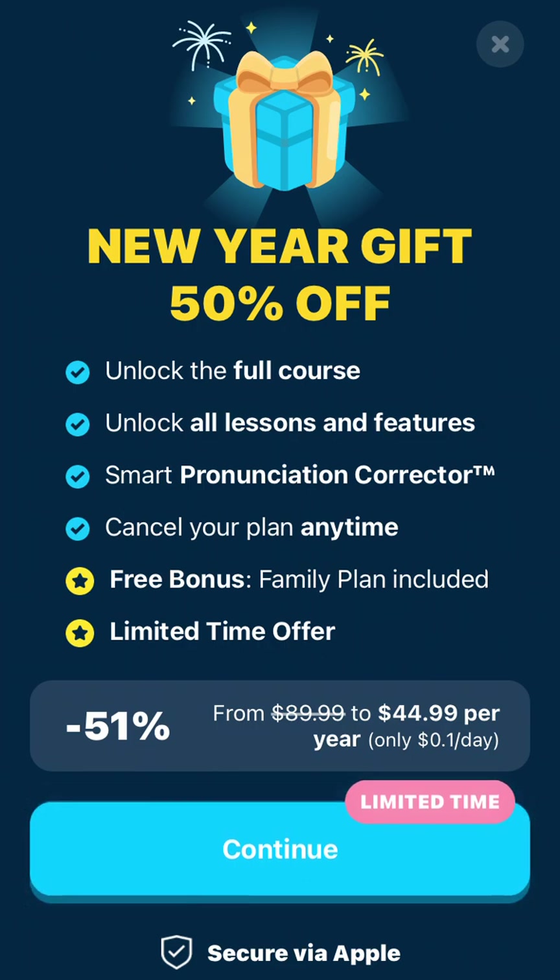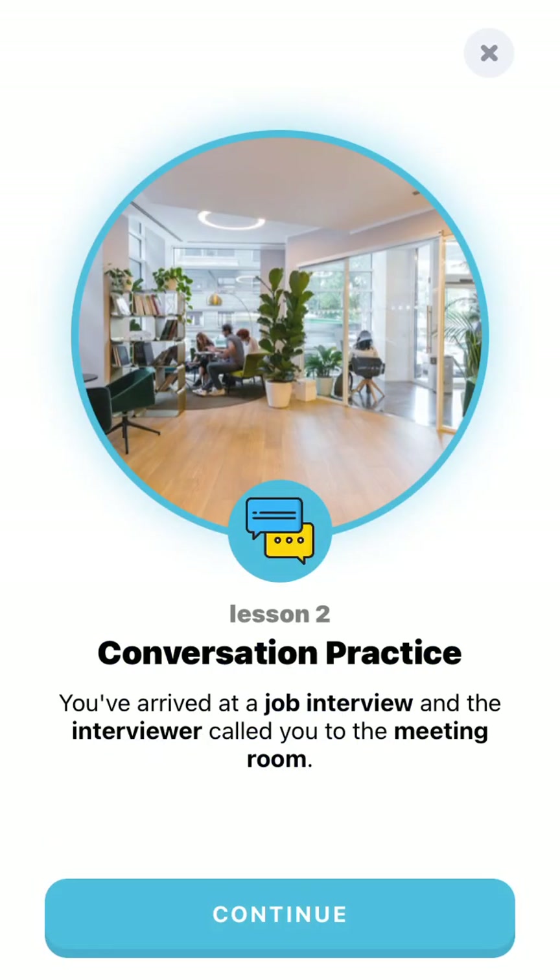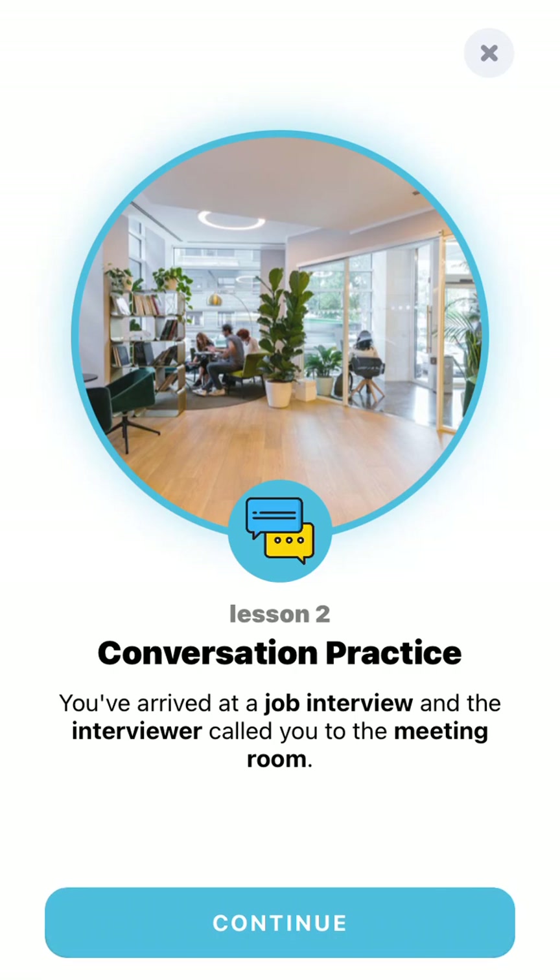They offer a gift of 50% off, so you'd just pay around $45 per year. Then you have conversation practice available.